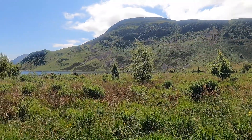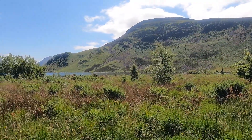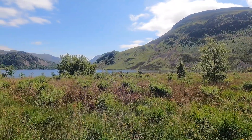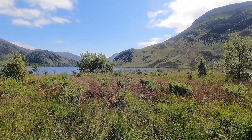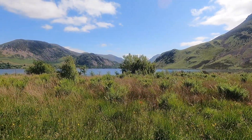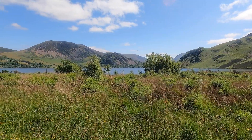Beautiful scenery, isn't it? I think that's the something — the car park was round there, and it gives a bit of a climb up onto that low map.